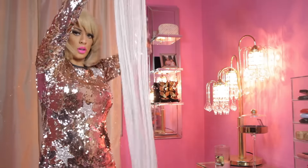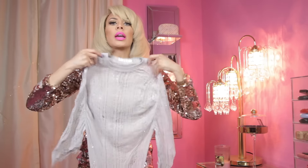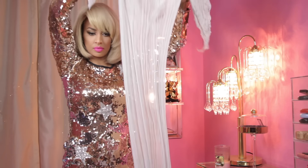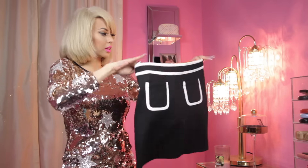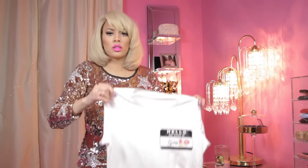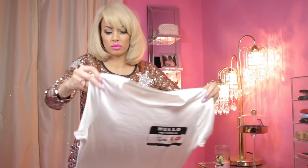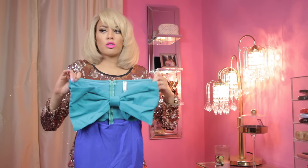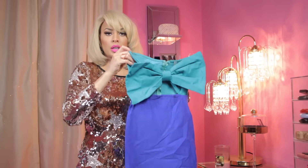From Banana Republic, tag still on, never worn, size 4, regularly $80 — this is called the Black White Go-Go Skirt, just a little big for me. Next is just a plain shirt a company sent me — it says 'Hello my name is Time' with lipstick on it. This next dress is super cute, never worn — it's really short, perfect if you're about 5'4 or shorter, size small. This is called the Till Blue Barbie Mini Bow Dress.